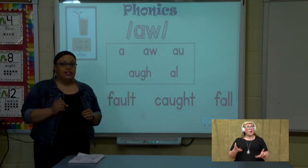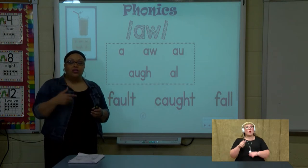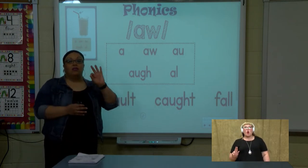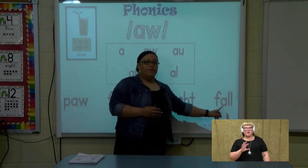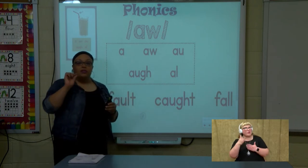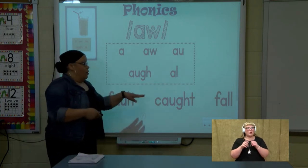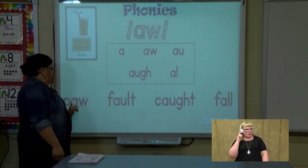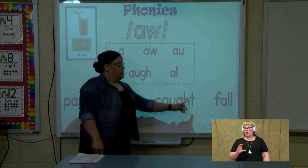I want you to pay very close attention to 'a-l'. When a-l says aww, you're also going to hear that aww at the end — like aww. Listen: f-aww. You hear that aww? So that one you'll be able to tell a little bit of a difference. Let's read our words together: paw, fault, caught, fall.